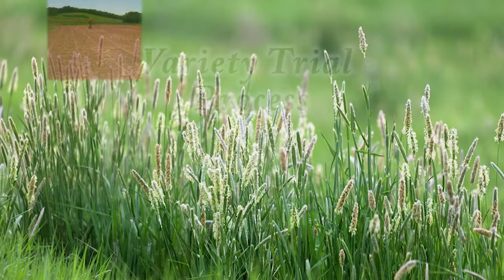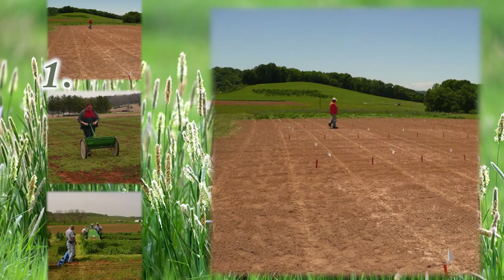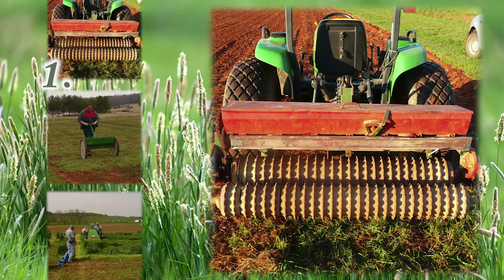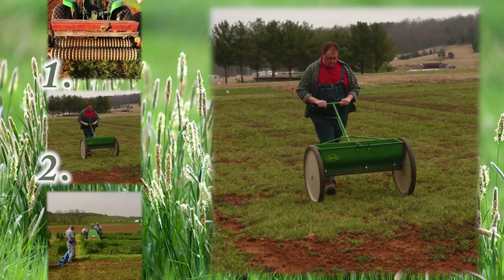The first step in this process is actually planting. For each species we have a recommended time that we plant them, so we work the ground up and plant these in small plots by hand, then come in and roll to pack behind that. The next step is fertilization. We follow UT recommended practices for fertilization for each species, pulling a fertilizer Gandy across each of these plots to make sure all the different varieties get fertilized exactly the same.